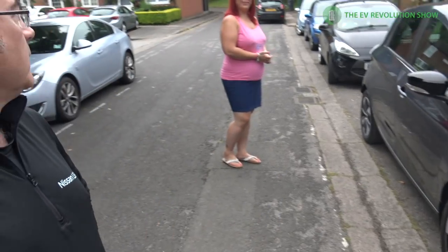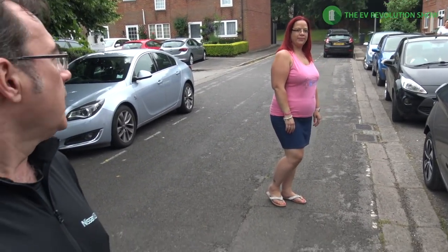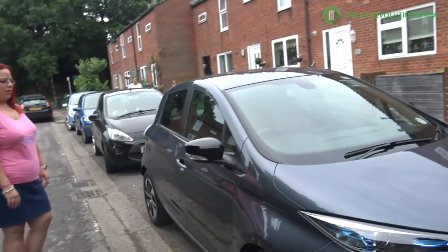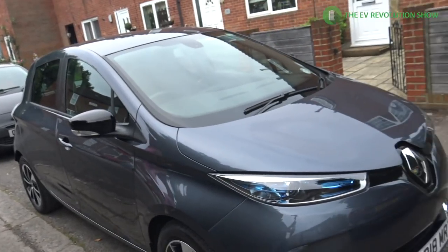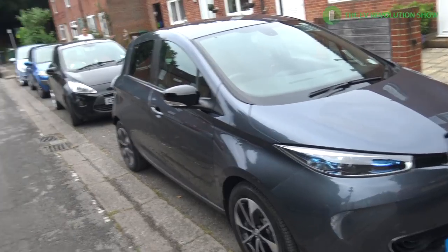Good morning folks, it's a Saturday morning for Fully Charged Live and we're on our way to the event bright and early. I'm riding with the lovely Lynn — she's part of the Renault Zoe Owners Club here in the UK, I think the largest owners club in Europe. We're going in her 40 kilowatt hour Zoe, first time riding in that.